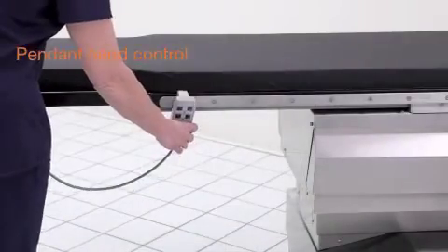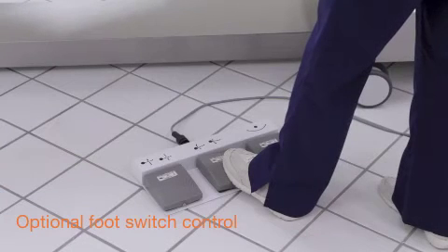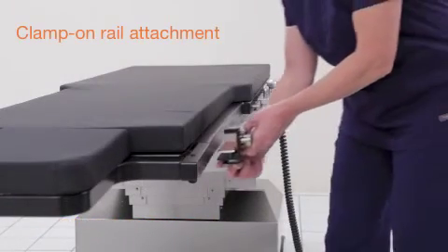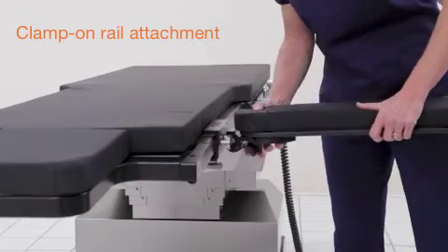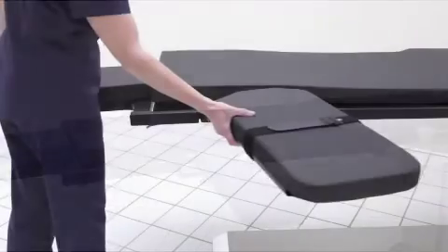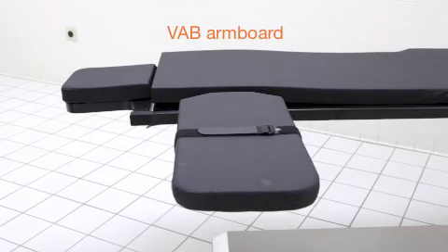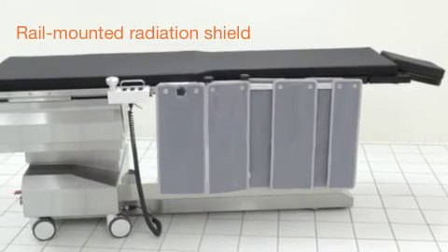A pendant hand control is available as a secondary control for motorized table movements. An optional foot switch control provides yet another alternative for control of motorized table movements. A clamp-on rail provides a short section of standard rail for attachment of rail-mounted accessories anywhere along the imaging end of the tabletop. There are multiple armboard options available with the ISR, including a standard pivoting armboard and the unique VAB armboard specifically designed for vascular access and angiographic imaging in the arm. A table-mounted radiation shield is also available for added protection during x-ray imaging procedures.